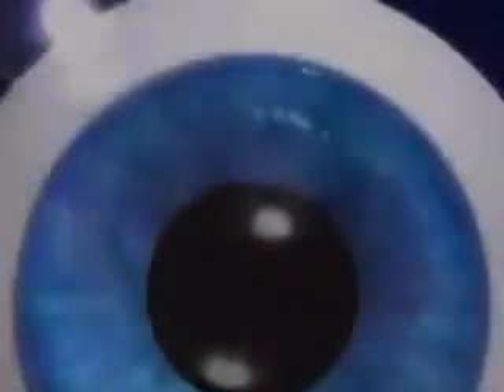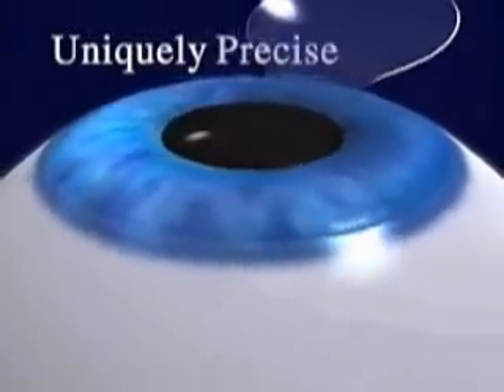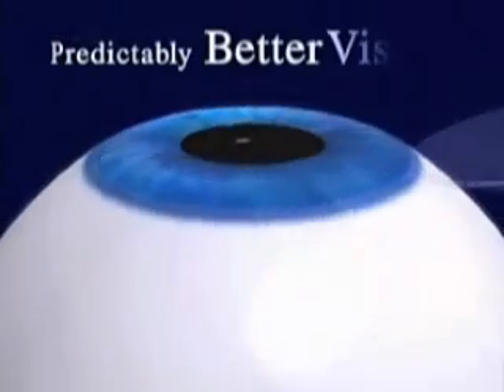So, exactly how does the Intralase technology help us provide you with this uniquely safe, uniquely precise approach to predictably better vision?